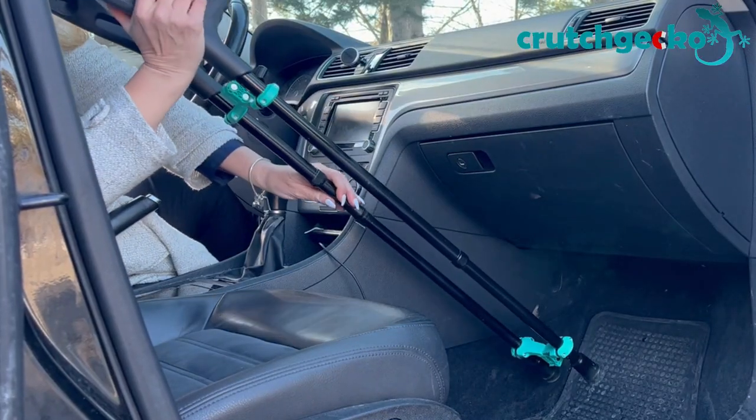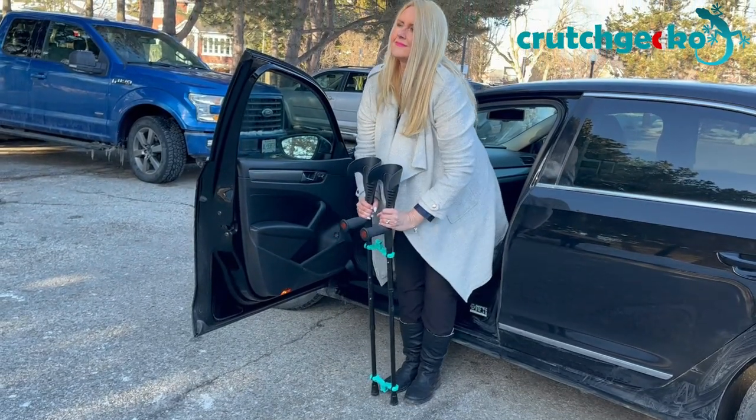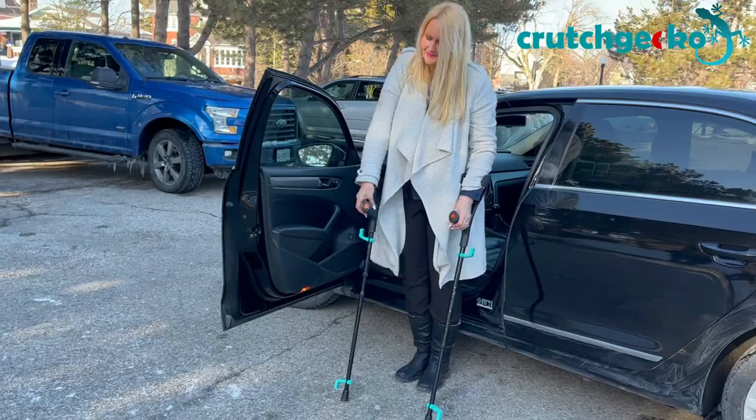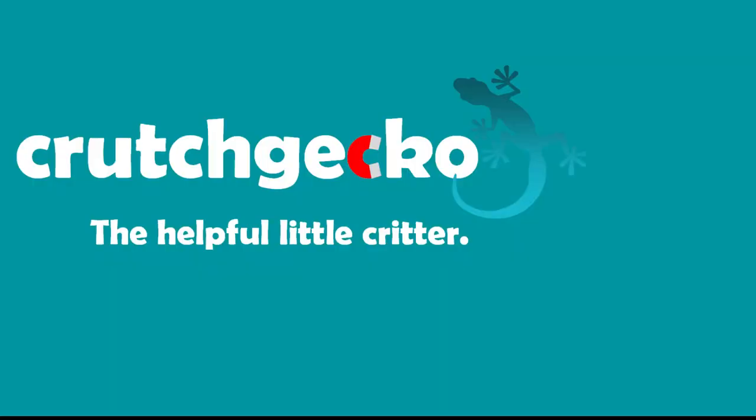The extra stability provided by Crutch Gecko can make a big difference. Designed in Sweden and made in Canada, Crutch Gecko is a versatile accessory for forearm crutches and canes. Visit crutchgecko.com and purchase the helpful little critter. Crutch Gecko.